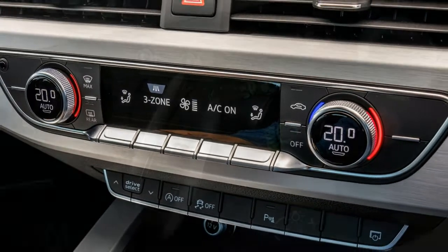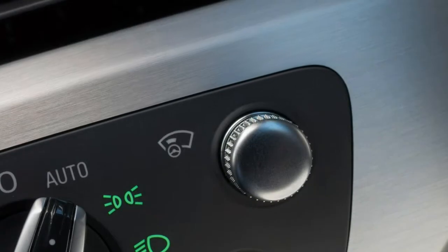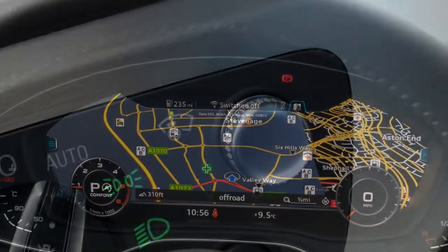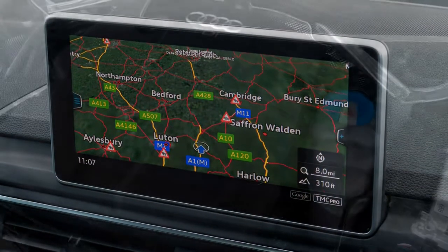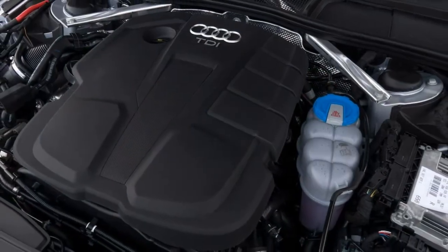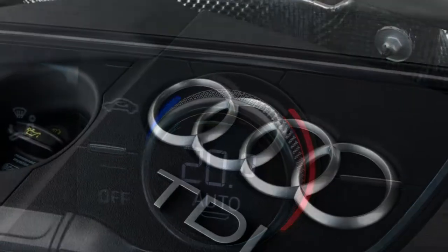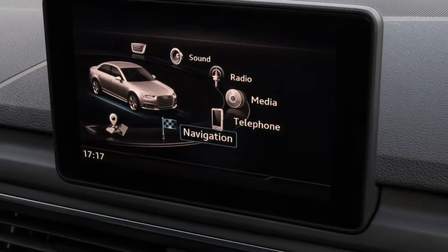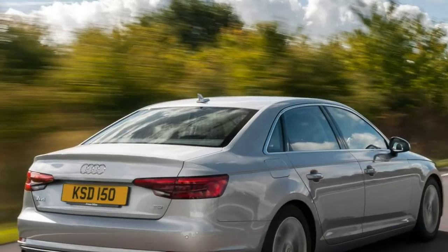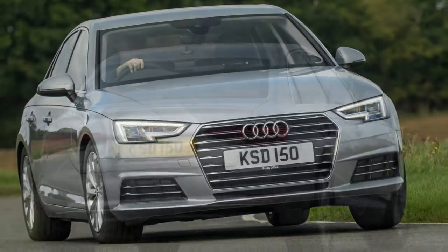With so many cars of this type bought for company use, it's no surprise efficiency is a key denominator for choice in this segment. That's why this generation of Audi A4 saloon is up to 24% more efficient than the model it replaces, despite its engines boasting up to 25% more power. There's no shortage of choice, with a range of petrol and diesel engines alongside six-speed manual or seven and eight-speed automatic gearboxes.